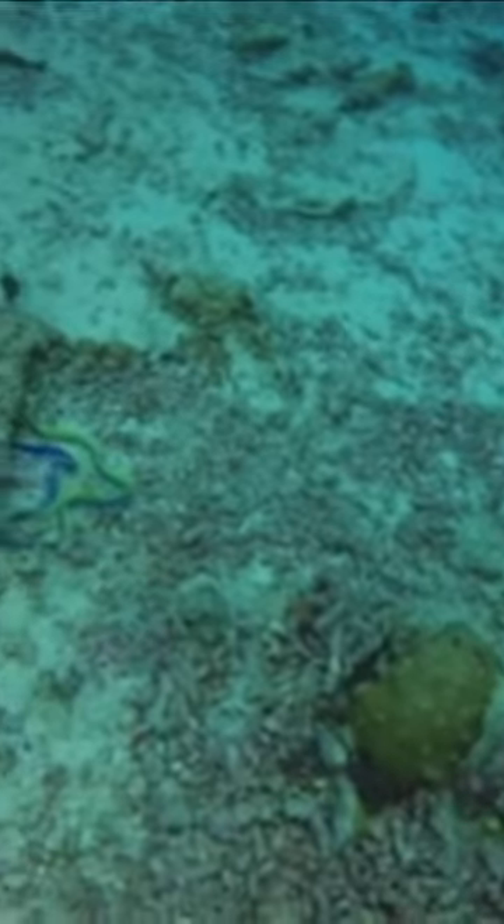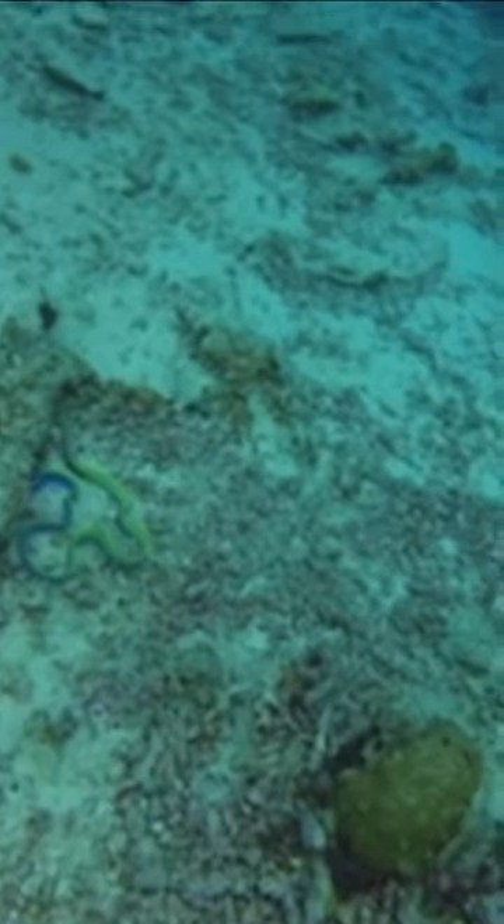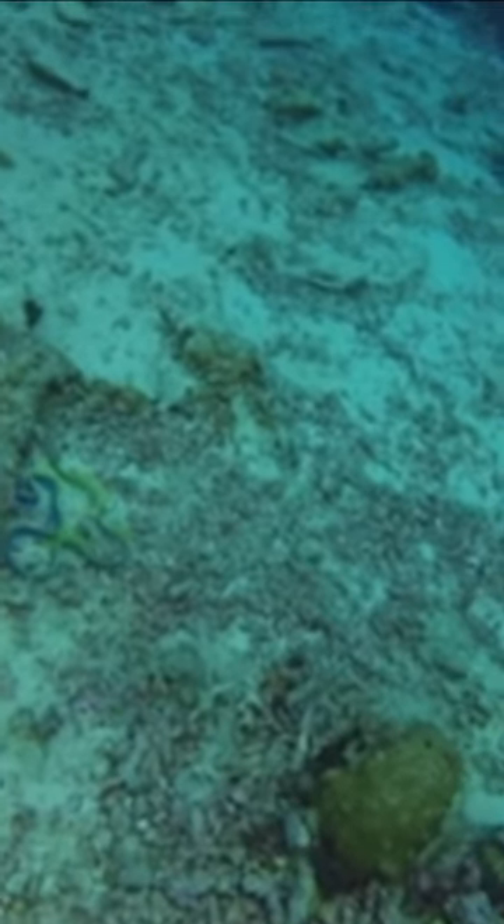These eels are widely distributed, but are most common in shallower Indonesian waters, where they are often found by divers, blankly staring forward from beneath rocks.